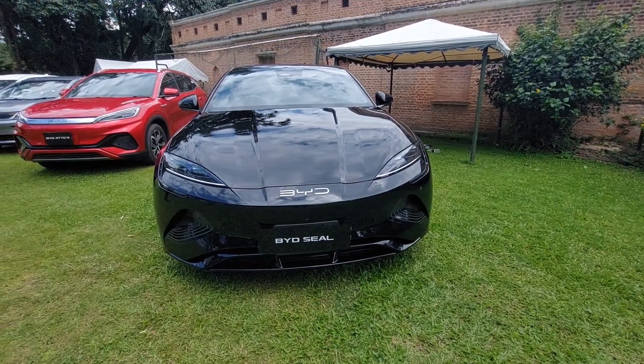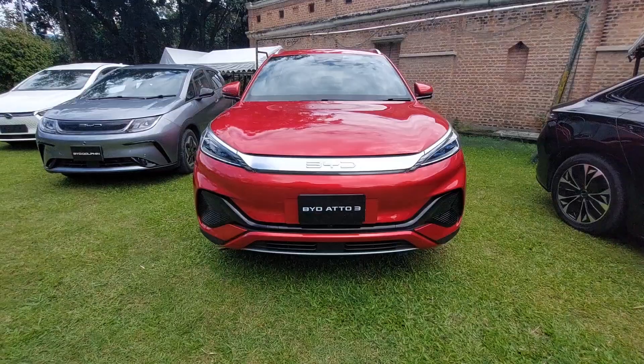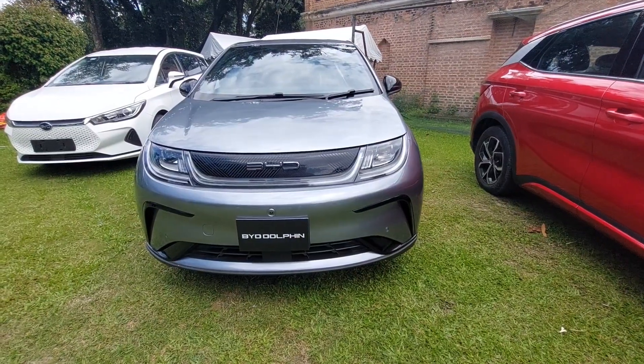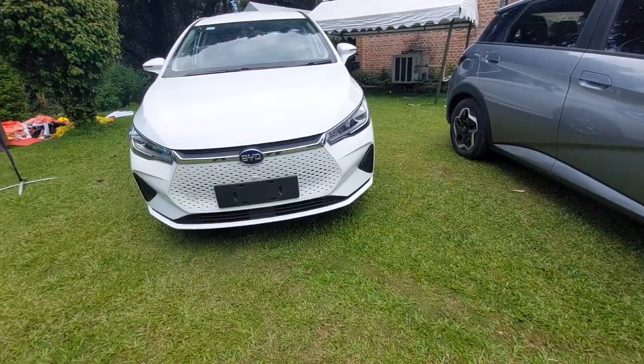This event is a BYD event. I am going to see this event. There is a BYD Seal, BYD A2-3, and there is a BYD Dolphin. And on the left, this is also a 6.